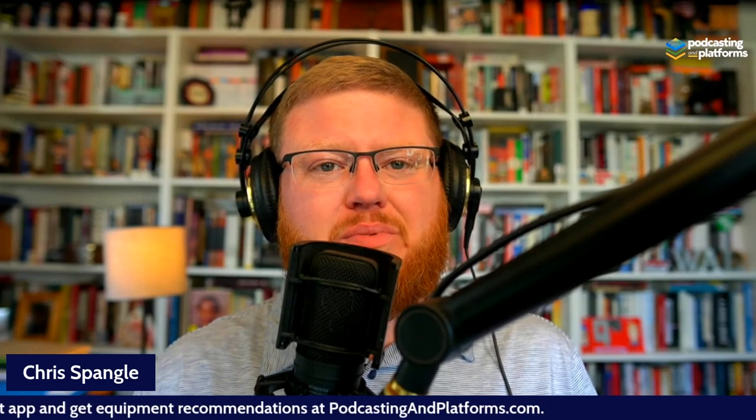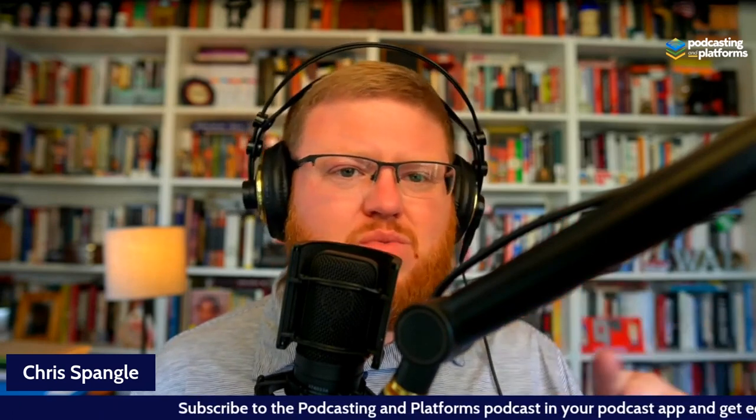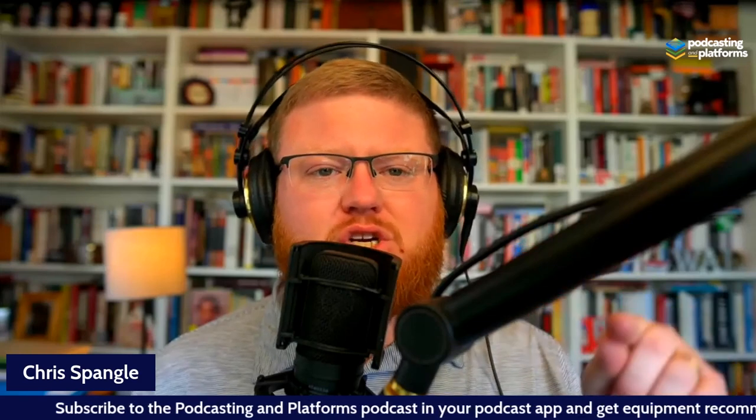Please go check those out and learn all the different ways you can set up an audio podcast. Video is a whole different subject — we'll be covering that soon. If you liked this video and got something out of it, share it with your friends, spread the word about Podcasting on Platforms, and be sure to sign up for the email at podcastingonplatforms.com.